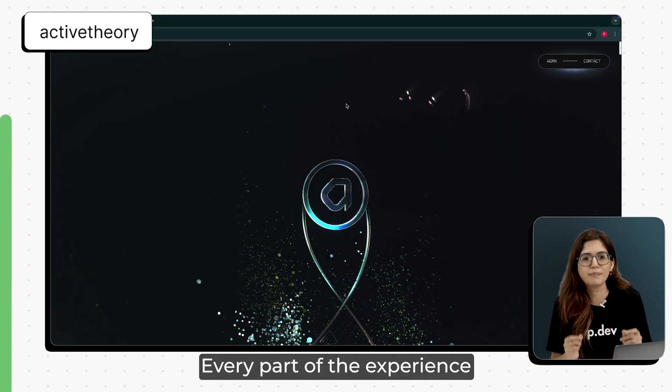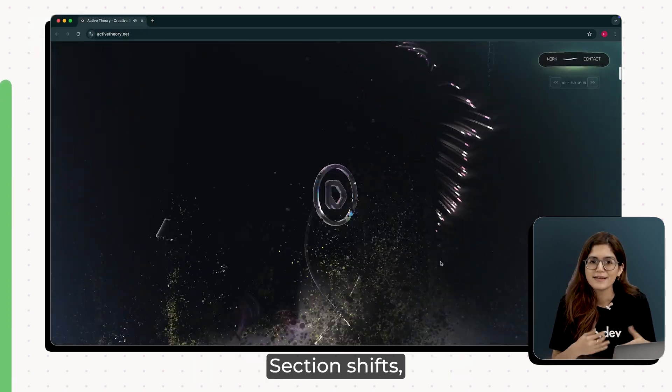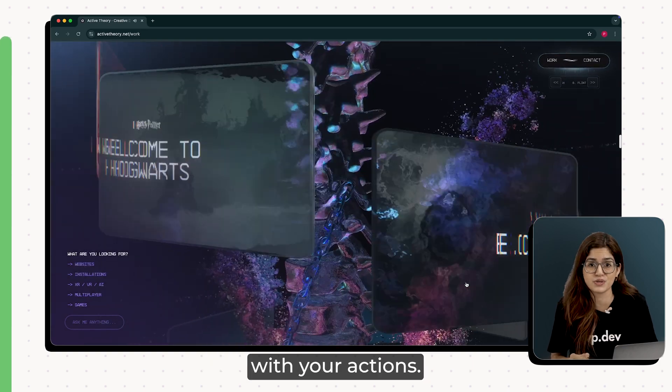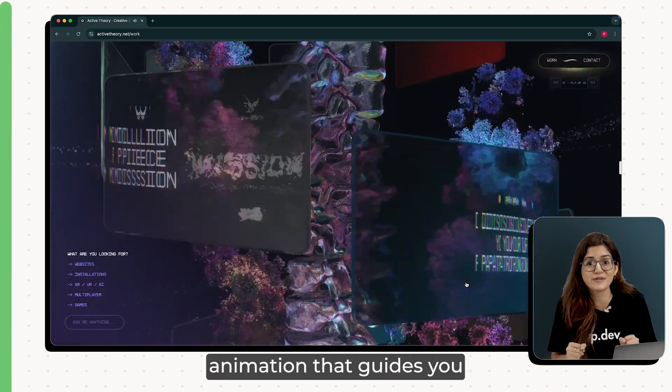Or look at Active Theory. Every part of the experience is tied to motion. As you move through the site, sections shift, rotate, dissolve, and it all happens in sync with your actions. It's not just animation for fun — it's animation that guides you through the story.